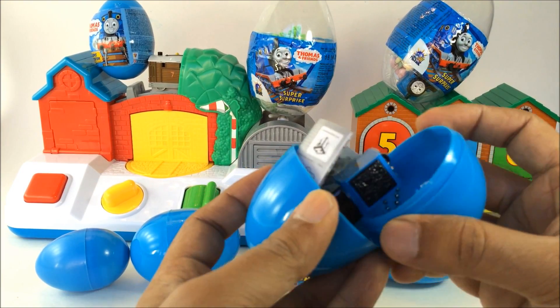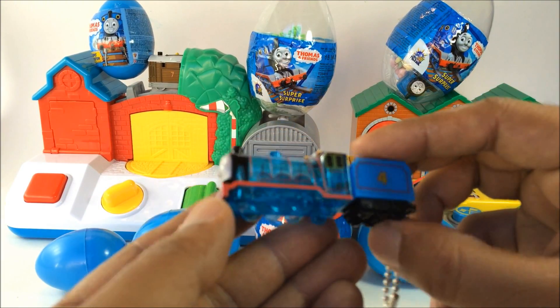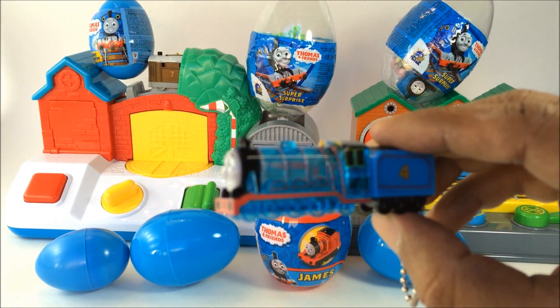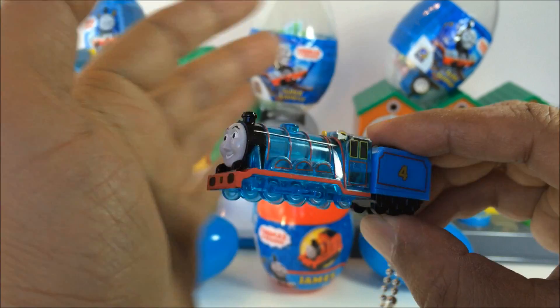Let me go ahead and open the eggs. Let's see which one comes first — these are really cool. And it lights up! Here is Gordon, and look at this, Gordon lights up. Do you see the fun?